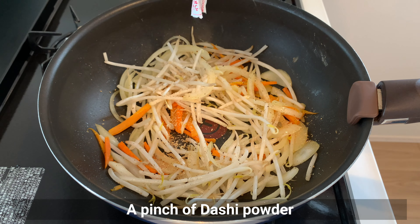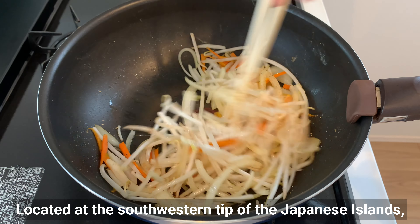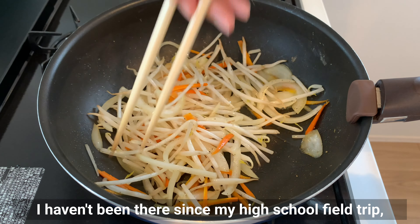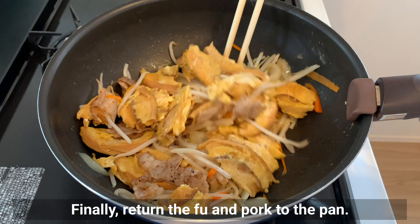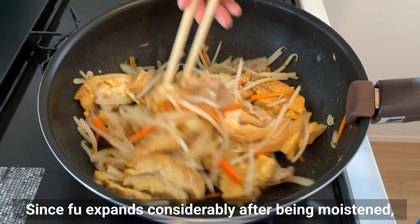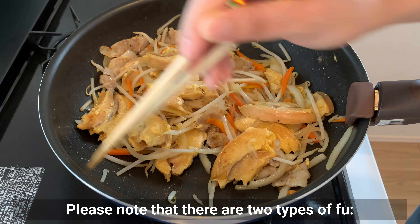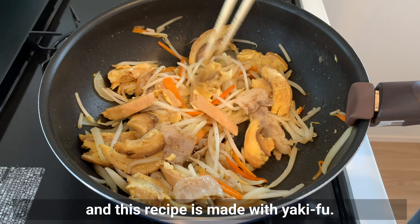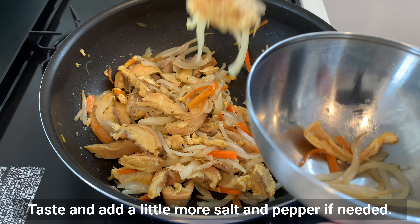Also add dashi powder — I always use brown Hondashi by Ajinomoto. By the way, Okinawa is located at the southwestern tip of the Japanese islands, like the Hawaii of Japan with its beautiful ocean. Finally, return the fuu and pork to the pan. A little MSG can be added to make it even tastier. Since fuu expands considerably after being moistened, you only need a very small amount, reducing the calories. Note that there are two types of fuu: namafu, the raw type made by steaming or boiling, and yakifu, the baked type — this recipe uses yakifu. I tore the fuu into even smaller pieces with chopsticks, then tasted and added a little more salt and pepper as needed.